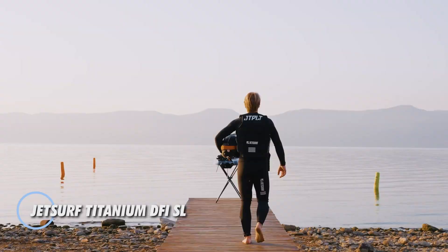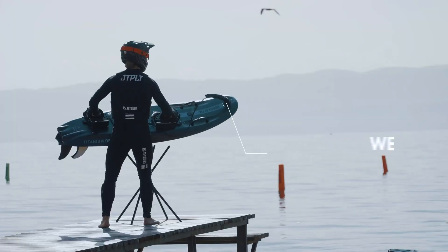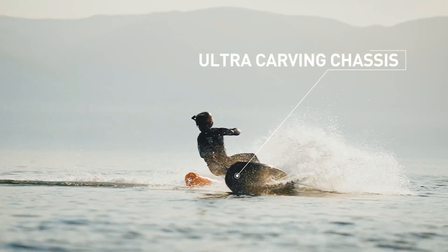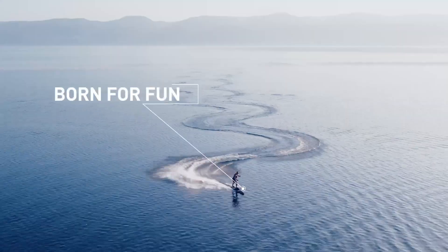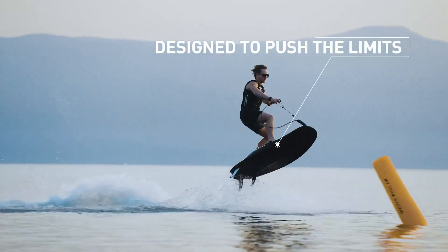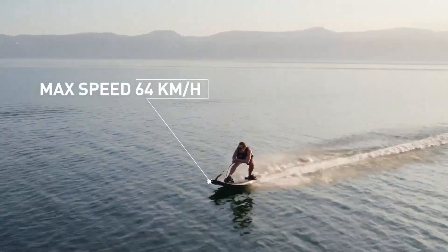The JetSurf Titanium DFISL redefines the standard for high-performance motorized surfboards, combining cutting-edge technology with exhilarating speed. Weighing a mere 18.5 kilograms, this surfboard can reach impressive speeds of up to 64 kilometers per hour, delivering an adrenaline-fueled experience ideal for both competitive racing and leisurely rides. Its ultra-carving chassis, honed through rigorous testing in the Motor Surf World Cup, ensures exceptional agility and precise control on the water. Featuring an adjustable fin system, riders can tailor their experience to match their unique style, while the striking raw carbon fiber finish enhances both aesthetics and performance.